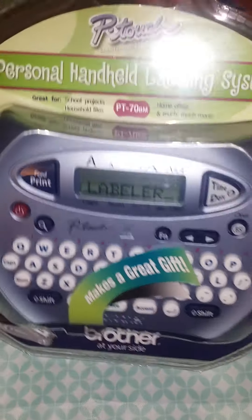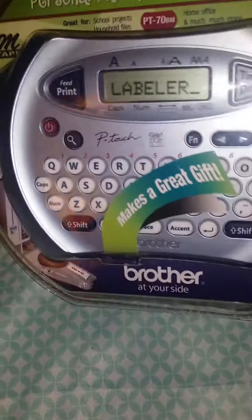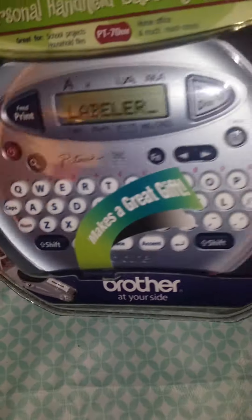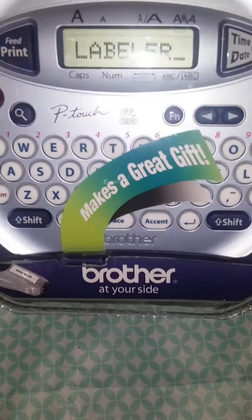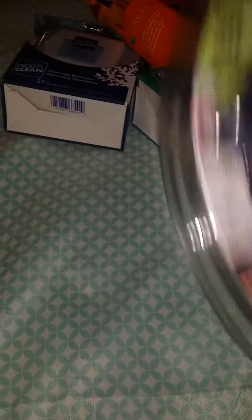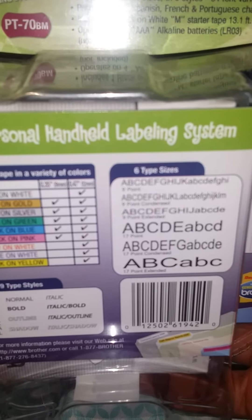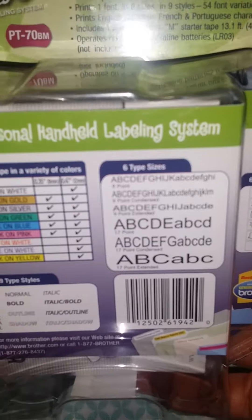I've got some Q-tips from CVS. I've also got this labeling system from CVS, and it's great for school, home, office, projects, and household supplies. I'm sure it has all types of fonts and date and time and so forth. I can't wait to get into it and see if I can figure it out, because I'm not the most savvy on stuff like this. And that was $30.